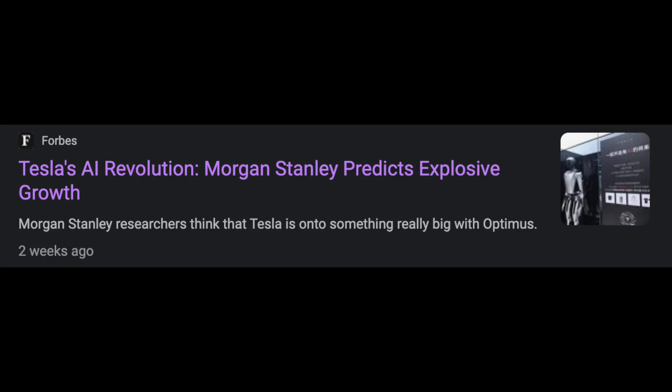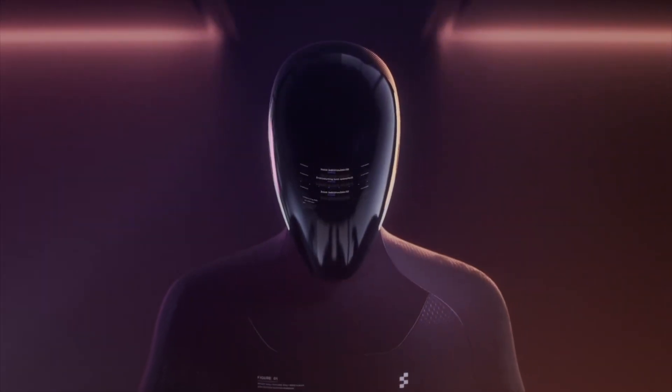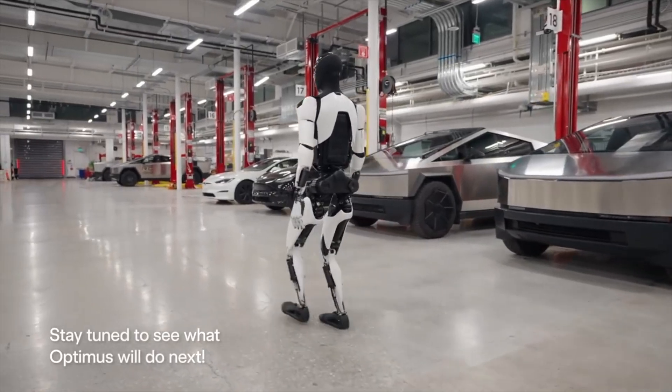Morgan Stanley has said it's going to disrupt the massive workforce, which is a $30 trillion market. I think Tesla has a lot of cool, innovative stuff with the Tesla bot and more things to come.